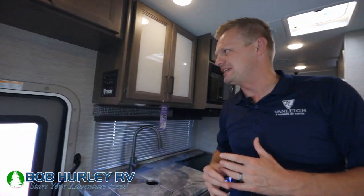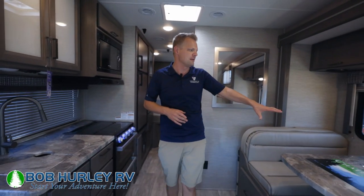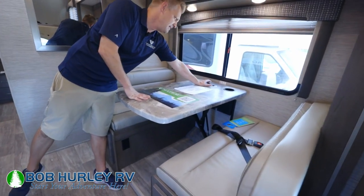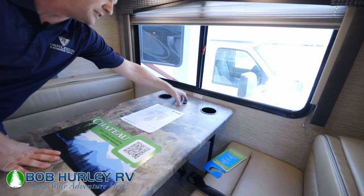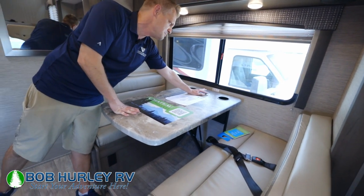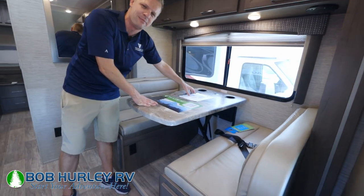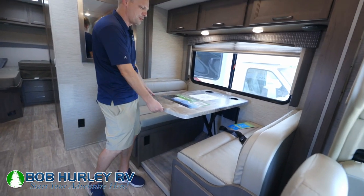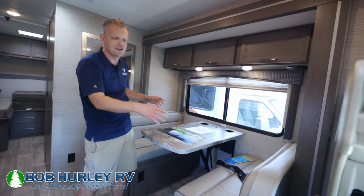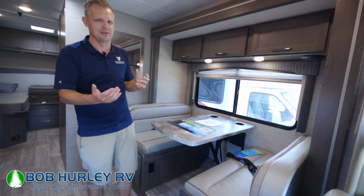Moving on, I'm just going to hit on some of the big things I like. Number one, you've got a booth dinette. You do have a built-in charging station — we're seeing a lot of these where you literally put your phone on it and it'll charge. You also have a USB port built in right there and a small USB port for charging built into the table. Two cup holders as well. This does slide down to a bed, obviously, with an extra sleeping area, so you can sleep five in here pretty comfortably.